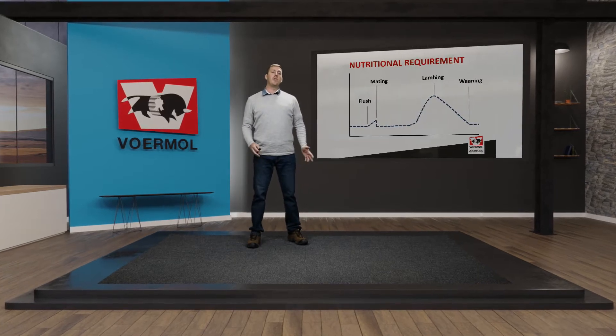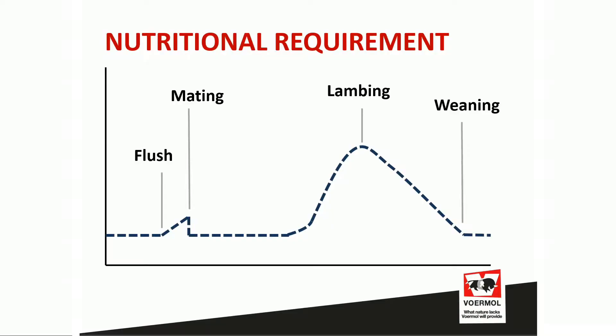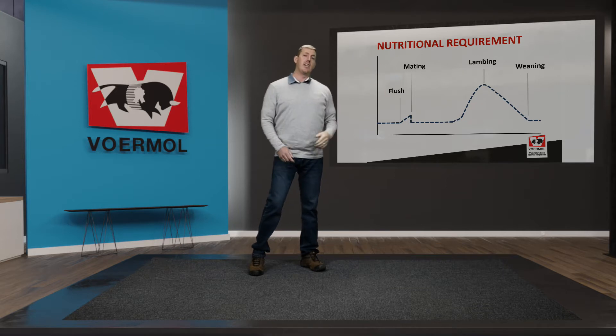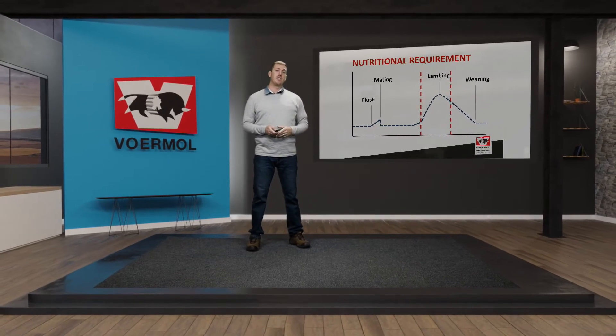To kick off, we're going to look at the nutritional requirements of the ewe right through her production cycle — from flush feeding where we start preparing the ewe for mating, through pregnancy up to lambing stage, and then weaning. The transition ewe window fits from six weeks before lambing right up to four weeks after lambing — a small window, but extremely important, as you can see on the graph where the nutritional requirement of the ewe is at its peak during this stage.